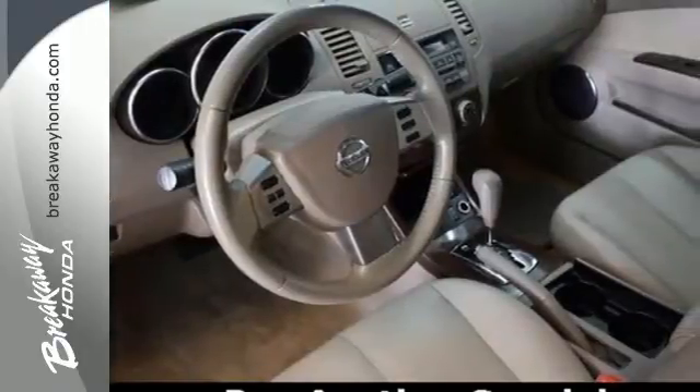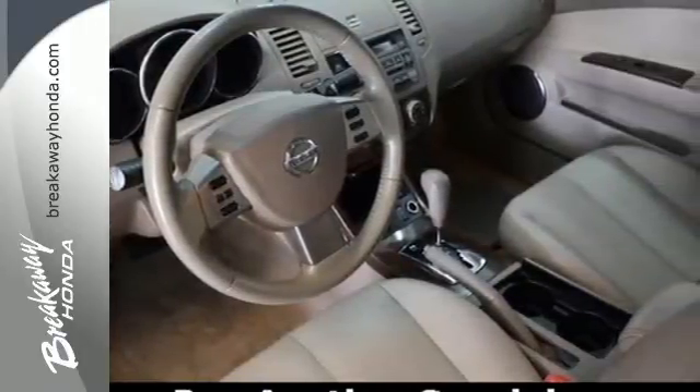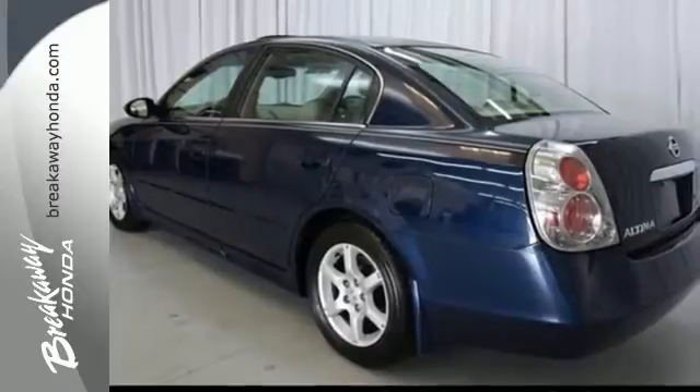Join the millions who'll agree. For your next vehicle, you can't go wrong with the Altima. Take it for a test drive today.